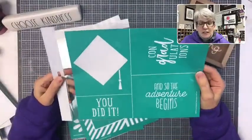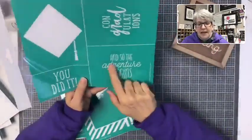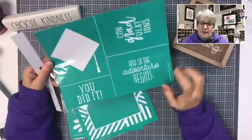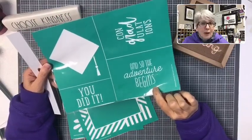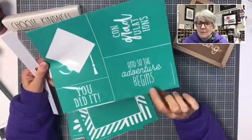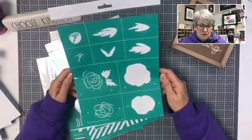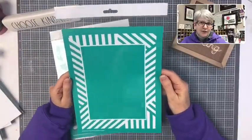For those with graduates — I don't have a graduate, but why I got this one was because I like 'And So the Adventure Begins,' 'You Did It,' and 'Congratulations.' They all fit on the hat, but I really like 'And So the Adventure Begins' — you could put it on a wedding album, scrapbook, anything. There's also a camping transfer with so many different elements. And then a fun little pattern border to zhuzh things up.